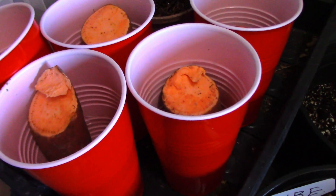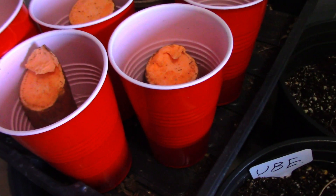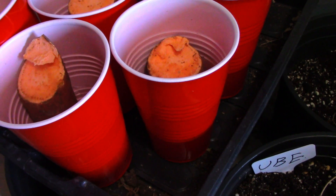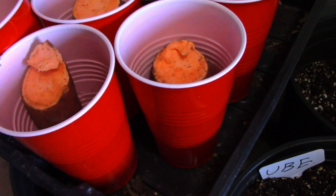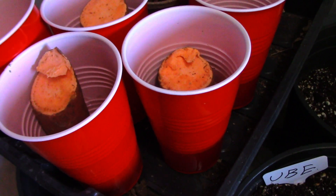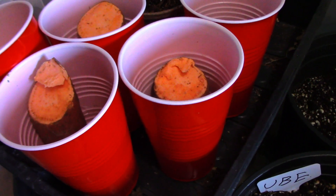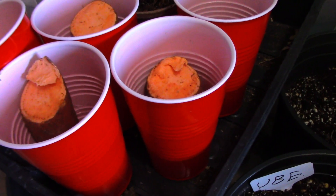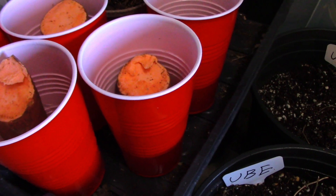We're going to start our sweet potatoes soon — these are Beauregard sweet potatoes. We cut them into chunks, let them crust up, and then once they crust up we add some water, put them on toothpicks, and hopefully get slips started on these. We'll also be doing that for our Japanese sweet potatoes — Okinawa or Murasaki — and hopefully we get a good harvest from those too.